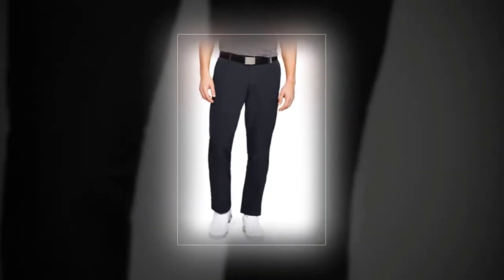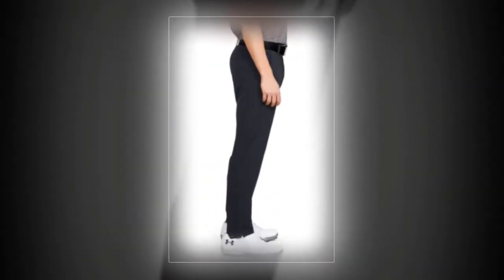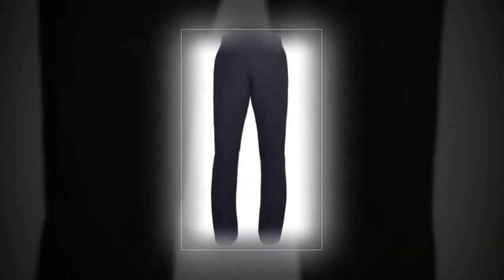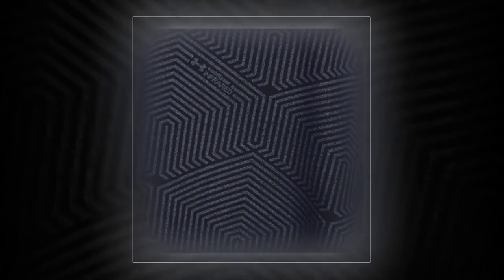Perfect for the off-season golfer, the Under Armour Cold Gear Infrared Showdown are lightweight yet well insulated, thanks to their heat-trapping technology, and they even transition comfortably to warm temperatures. The fabric offers great flexibility and is water repellent, wicks away sweat, and dries quickly. The windproof material produces no swishing sound when walking.